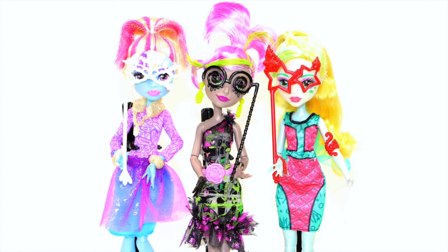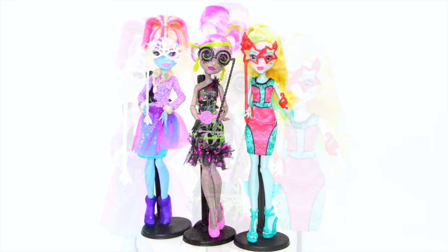These dolls are flaw-some in their party outfits and glam ghoul makeup.